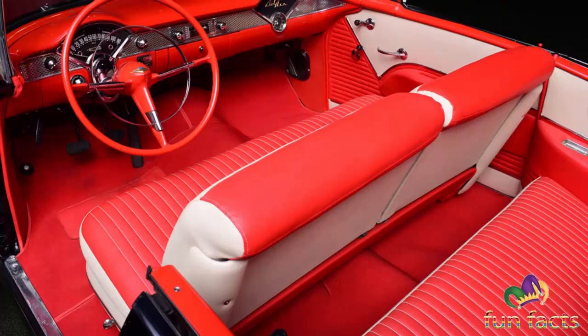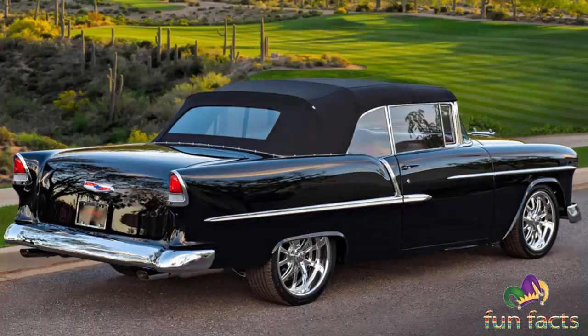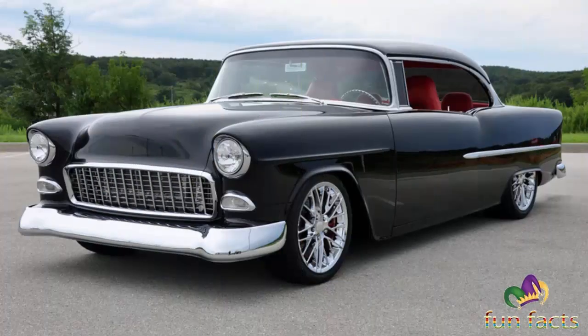The 1953 Chevrolet renamed its series and the Bel Air name was applied to the premium model range. Two lower series, the 150 and 210, also emerged as successors to the Special and Deluxe series. The 1953 Chevrolet was advertised as entirely new through and through due to the restyled body panels, front and rear ends. However, essentially the Chevrolets had similar frames and mechanicals to the 1949 through 1952 cars. The Bel Air was given a facelift in 1953.